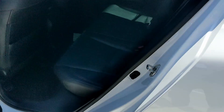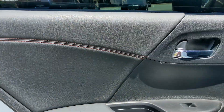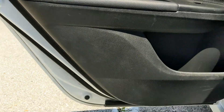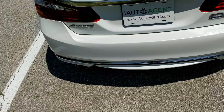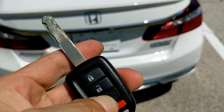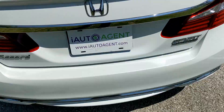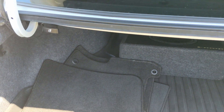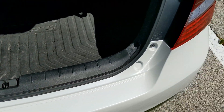Moving around to the driver's side rear. The final and fantastic looking passenger door, and this seat also looks fantastic. Very nice. There is a power release on the trunk, which is always handy. No marks from loading or unloading.